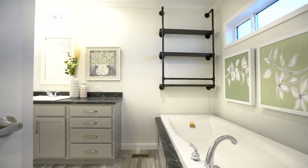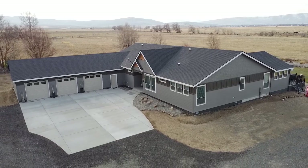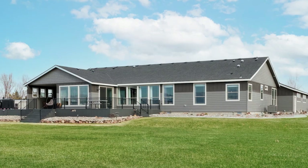Simply put, MH Advantage gives today's consumers the ability to buy the home they want without breaking the bank. Customers will appreciate MH Advantage eligible manufactured homes because of the top-notch features required to meet the loan's high design and durability standards.